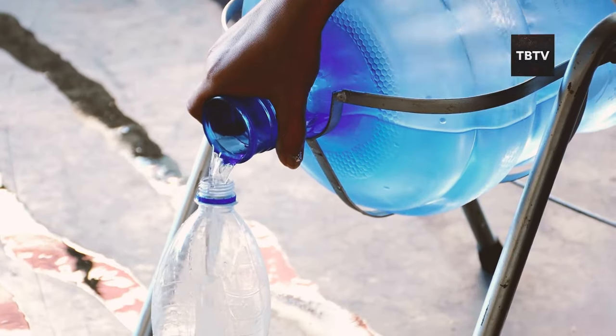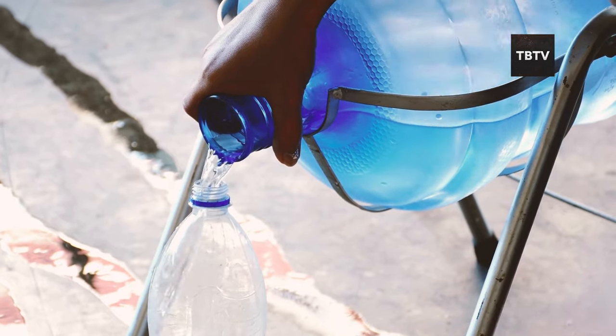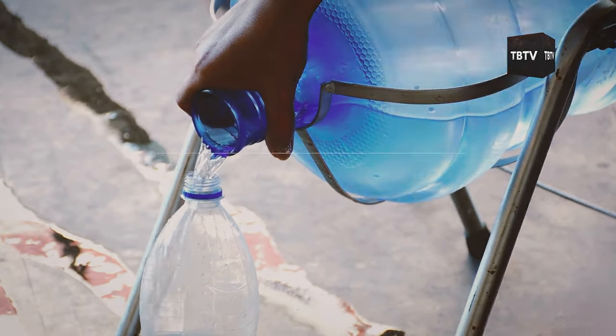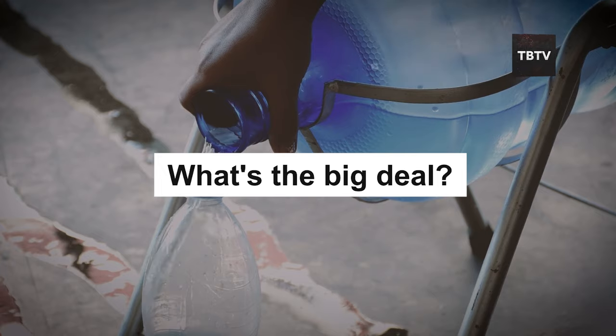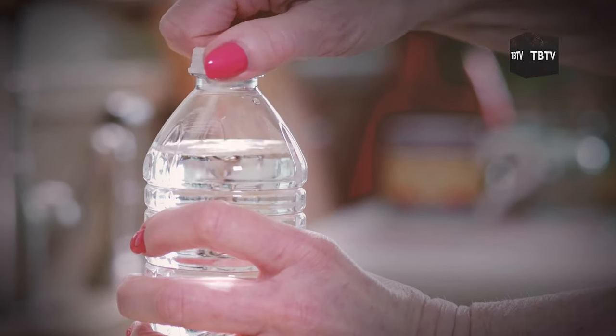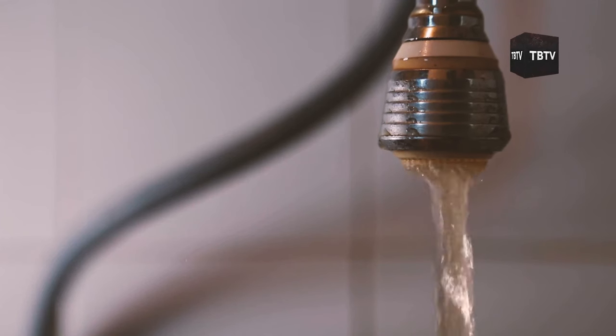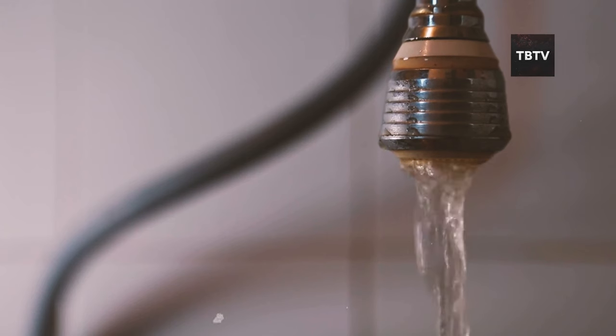The first critical mistake many preppers make is using non-food-grade containers for water storage. You might be thinking, what's the big deal? Water is water, right? Wrong. The container you choose can make the difference between safe, life-sustaining water and a toxic cocktail that could make you seriously ill when you need your health the most.